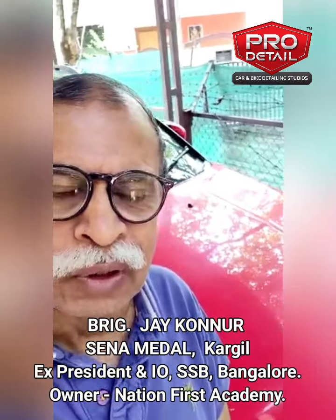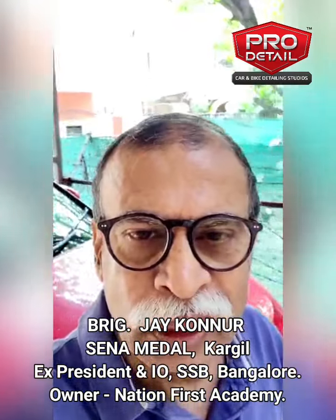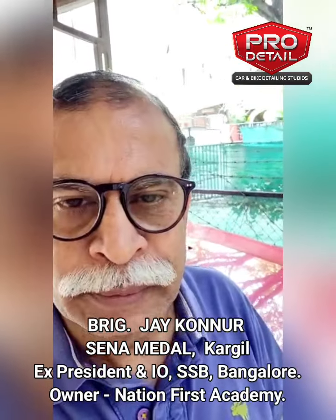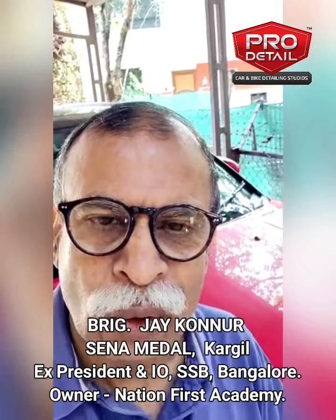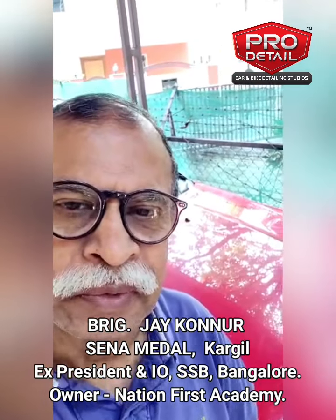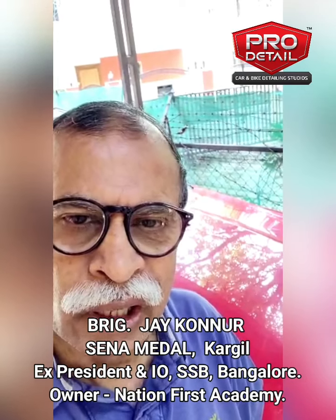I am sure they are doing a great job and I would suggest that all of you, whoever want to get anything done, you must get it done from Samir. Their ceramic nano coating is just awesome and I wish them good luck and Godspeed. Stay safe, stay healthy. Thank you.